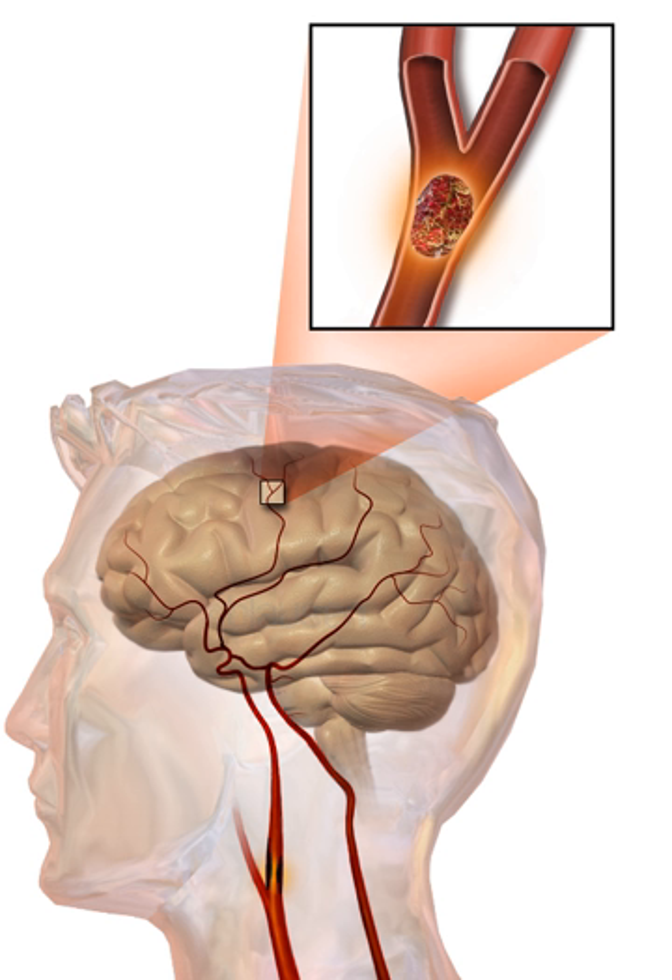Stroke symptoms typically start suddenly, over seconds to minutes, and in most cases do not progress further. The symptoms depend on the area of the brain affected. The more extensive the area of the brain affected, the more functions that are likely to be lost. Some forms of stroke can cause additional symptoms; for example, in intracranial hemorrhage, the affected area may compress other structures. Most forms of stroke are not associated with a headache, apart from subarachnoid hemorrhage and cerebral venous thrombosis and occasionally intracerebral hemorrhage.